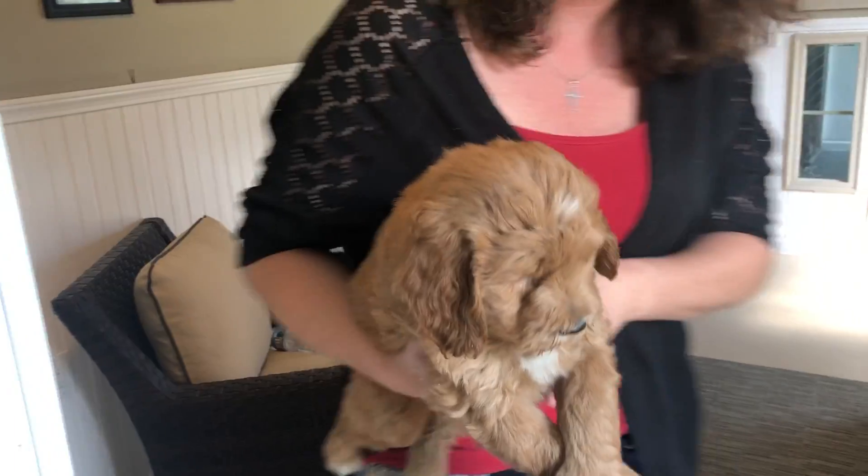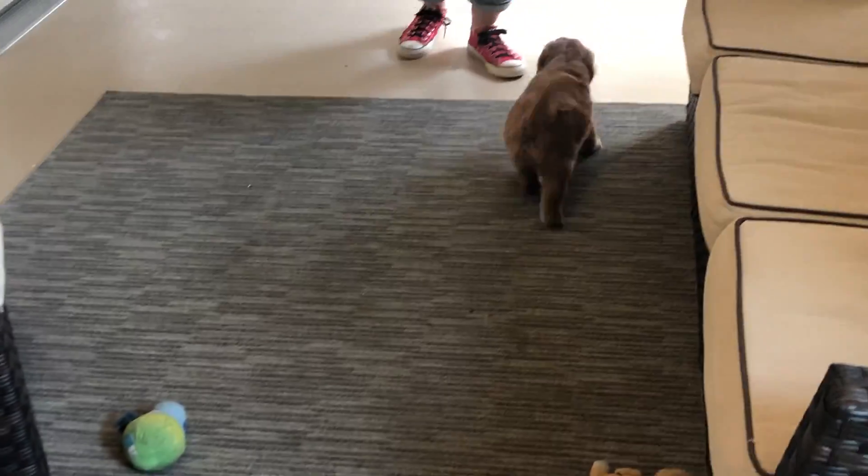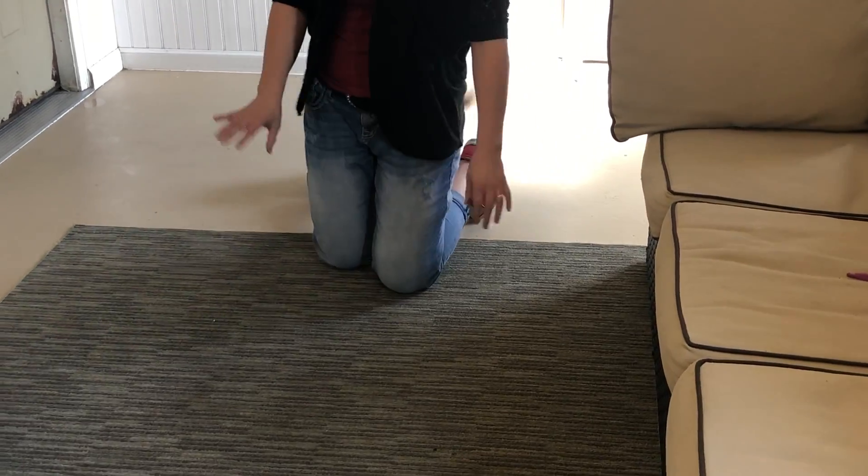We put him down here, but he's absolutely beautiful and very sweet. Good boy. He's got more of a straight-weaving coat.